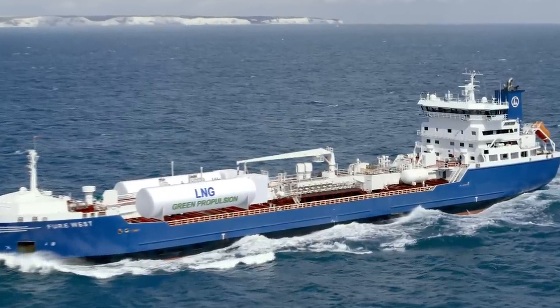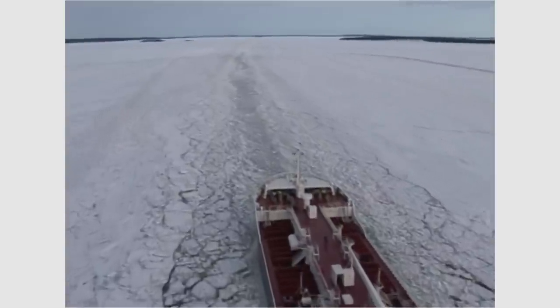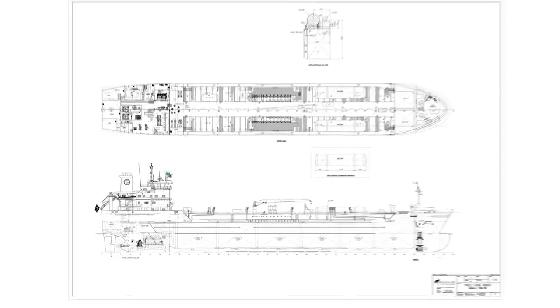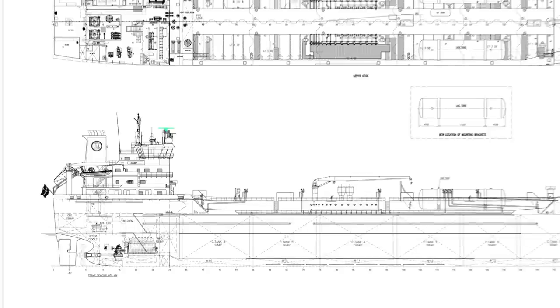The project follows the different stages from evaluation, technology implementation at the shipyard via bunkering, classification and test, to the operating start at the 1st of January 2015.